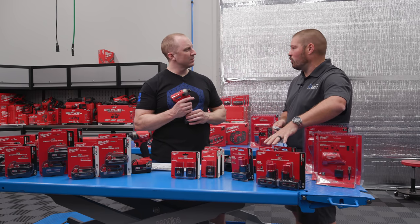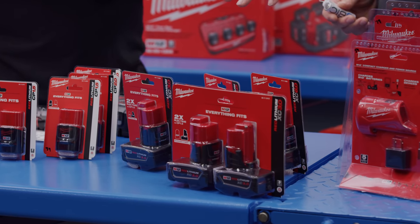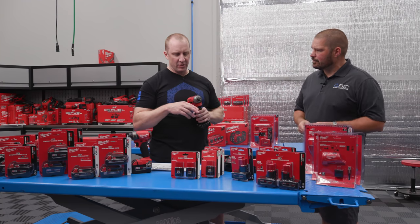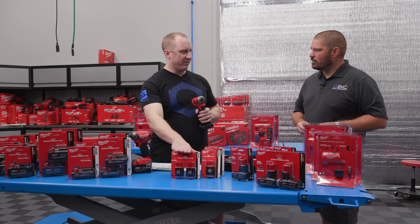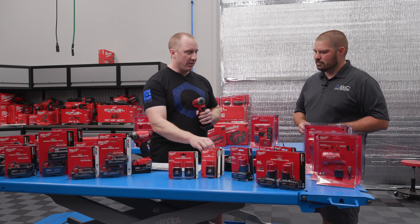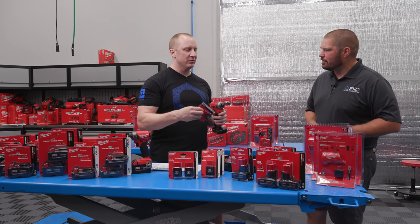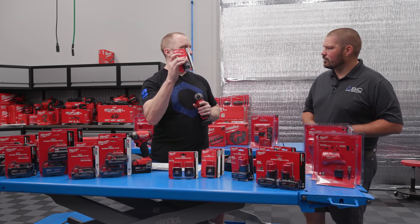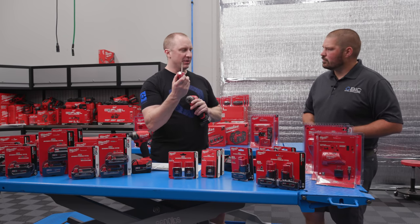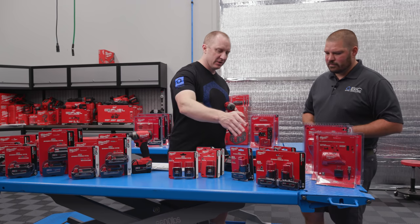So if I'm using a CP 1.5, I may not get full output of the tool. If I go up to a 3.0, I'm going to get full output — I've maximized it in most cases. But if I have the highest-capacity single-series battery, I'm going to get the most work out of the tool. With the XC, the tool is already kind of maxed out, and I'm just getting extended life.